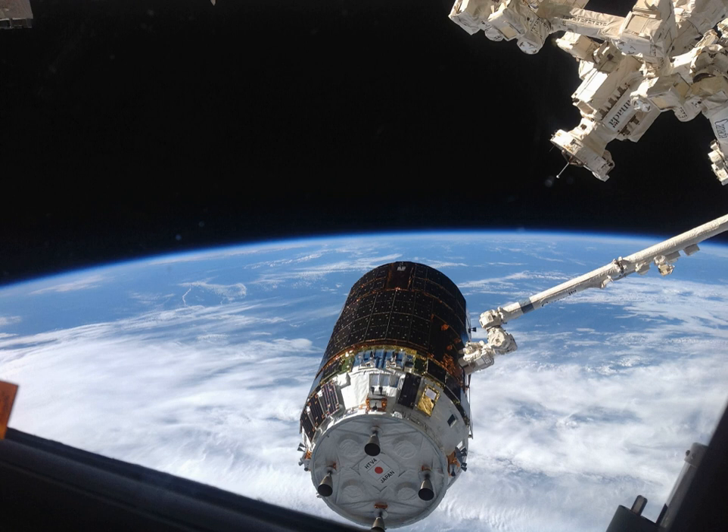Kunotori-4, also known as HTV-4, was the fourth flight of the H-2 Transfer Vehicle, an unmanned cargo spacecraft launched in August 2013 to resupply the International Space Station. It launched from Tanegashima Space Center aboard an H-IIB rocket on August 3, 2013, and connected to ISS by August 9, 2013. It carried 5.4 tons of cargo. Kunotori-4 undocked on September 4, 2013, and was destroyed by re-entry on 7 September 2013.